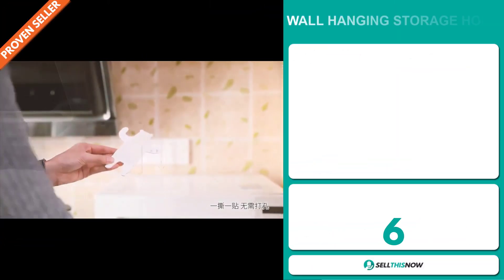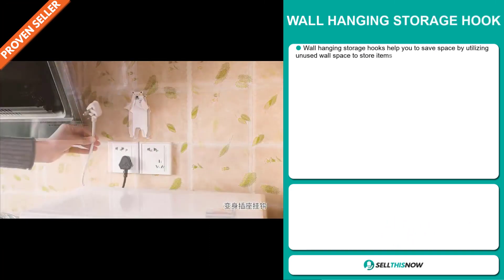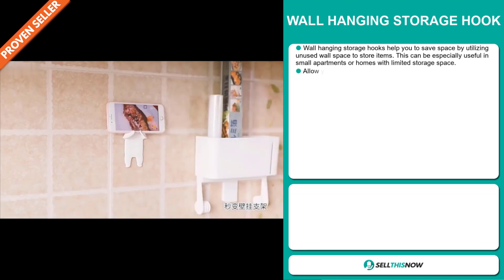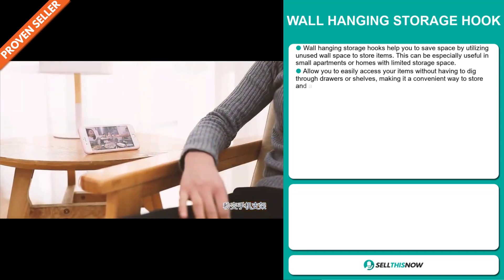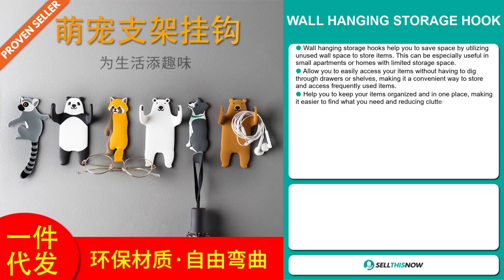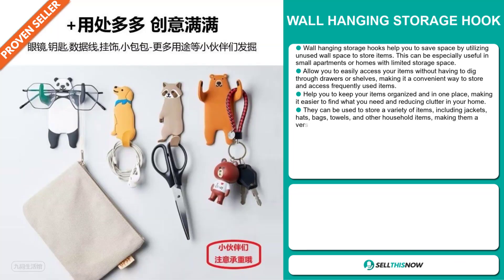The Wall Hanging Storage Hooks help you save space by utilizing unused wall space to store items. This can be especially useful in small apartments or homes with limited storage space. It allows you to easily access your items without having to dig through drawers or shelves, making it a convenient way to store and access frequently used items. It helps you keep your items organized in one place, making it easier to find what you need and reducing clutter in your home.